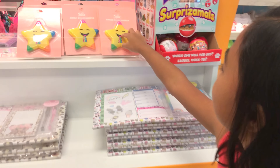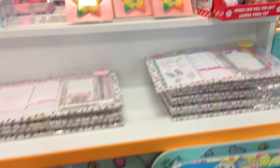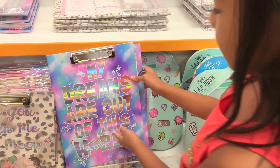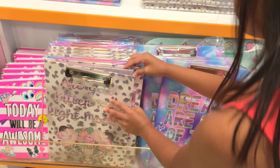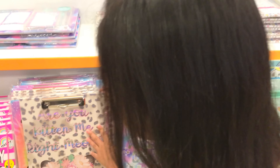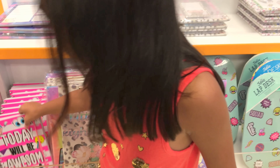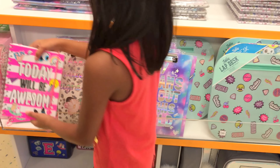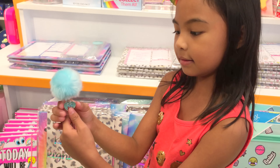It's emoji highlighters — there are five, all in different colors. Look at this, there's a pen too. My dreams are out of this world. And look, there's like a ruler. It says 'Are you kidding me right now?' A little journal — today will be awesome. Cool. It's a pen, and there's like a letter.